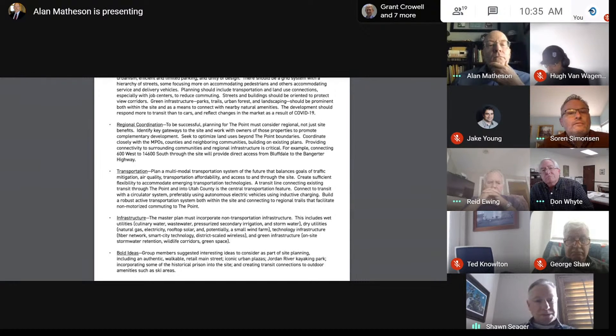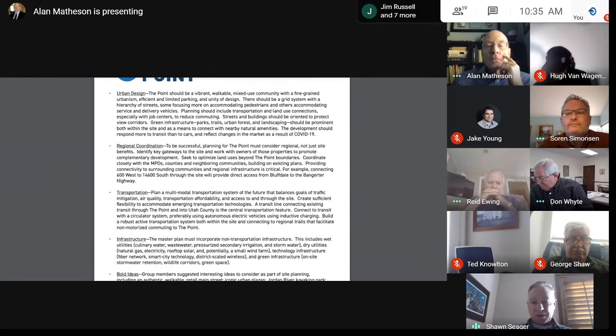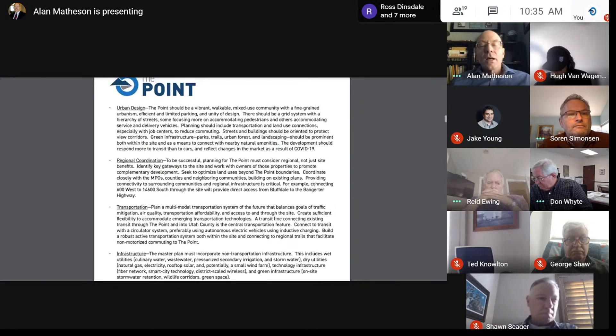Reading under transportation: 'preferably using autonomous electric vehicles using inductive charging' — I wonder if that's maybe too prescriptive, telling them what we want to see rather than letting them be creative. But you asked for a critique, so there's a critique.